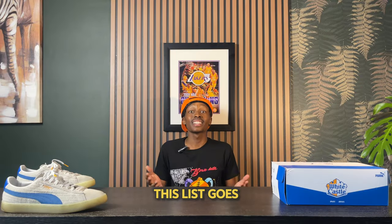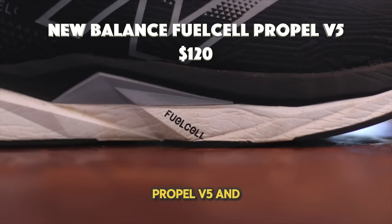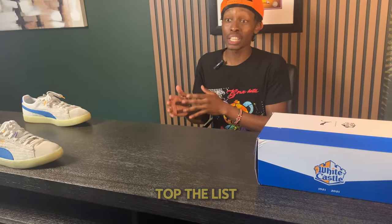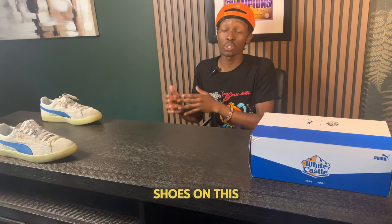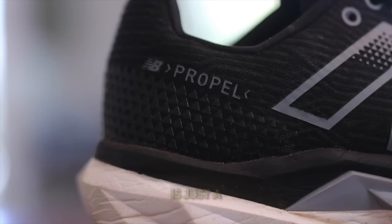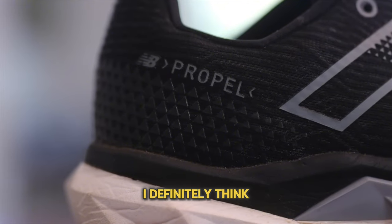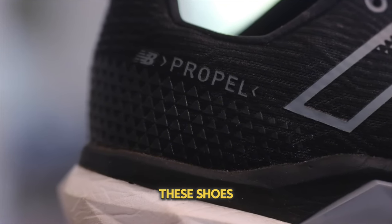Number 6 on this list goes to the New Balance FuelCell Propel V5, which retails for about $120. This is a pretty nice shoe overall and I'd say it just might top the list as the squishiest shoe here. If you are new to the FuelCell line, I definitely think you're going to fall in love with these shoes.